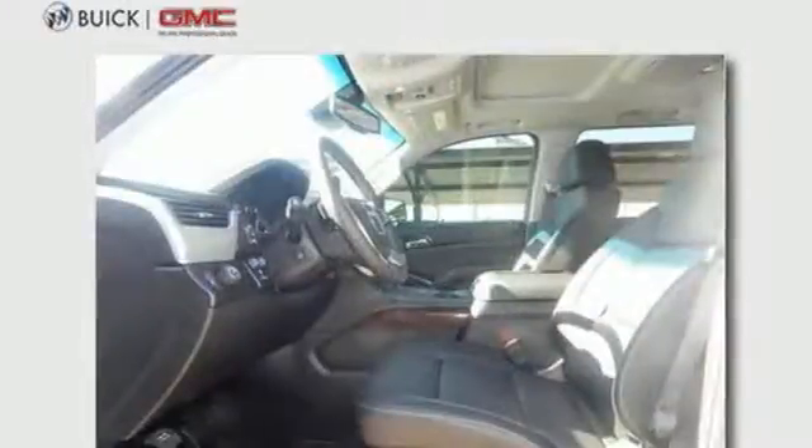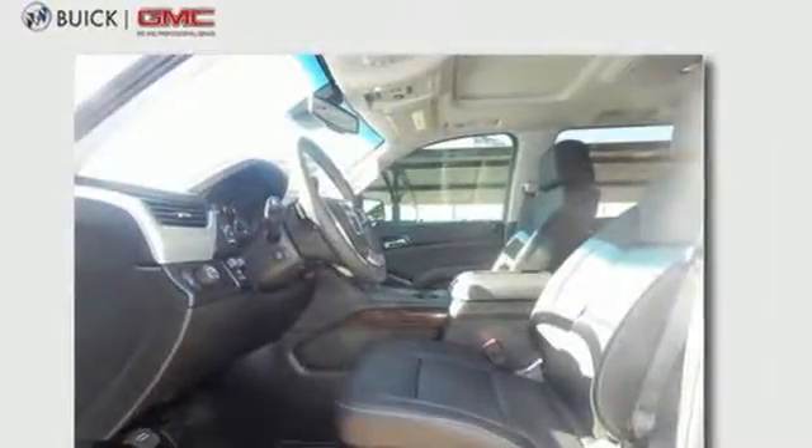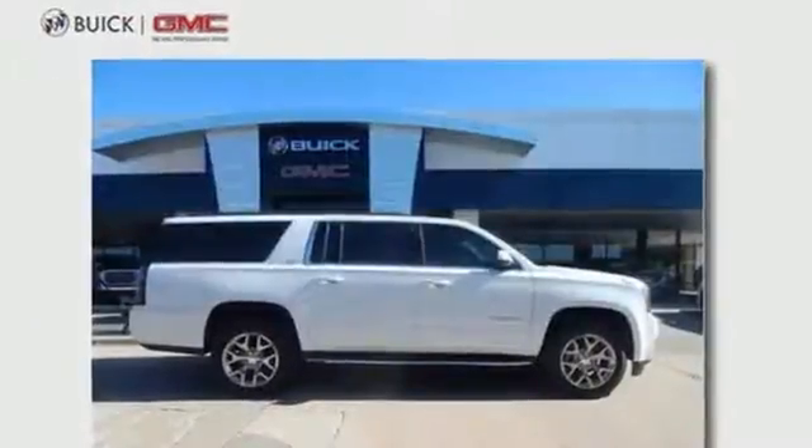Well built, well liked, and well up to the task, this Yukon XL is ready for a test drive today.